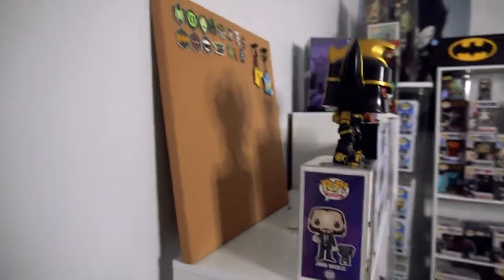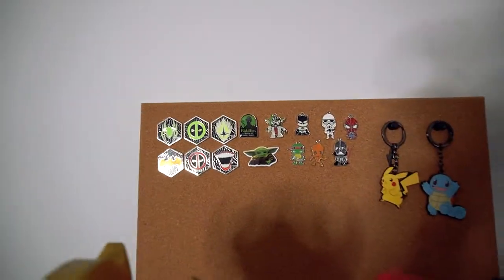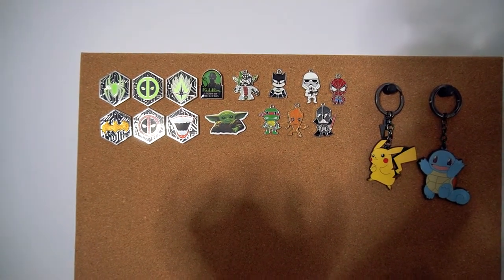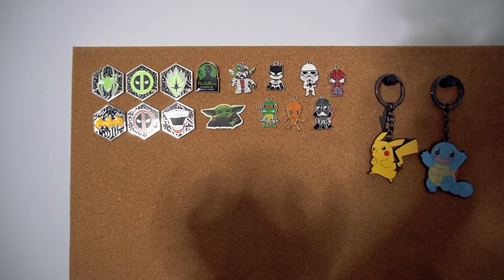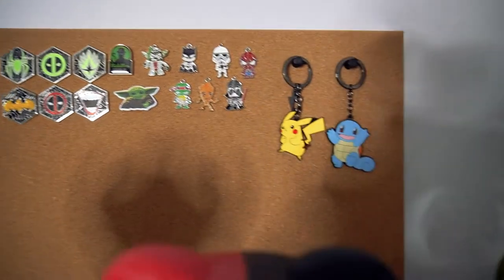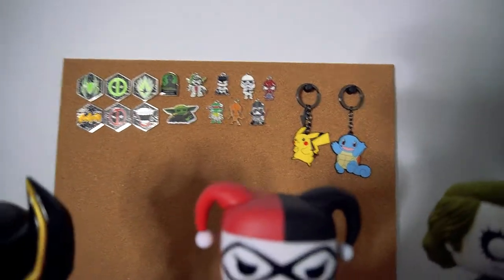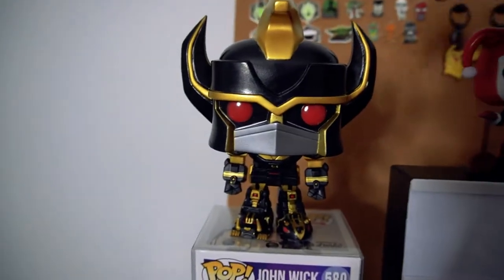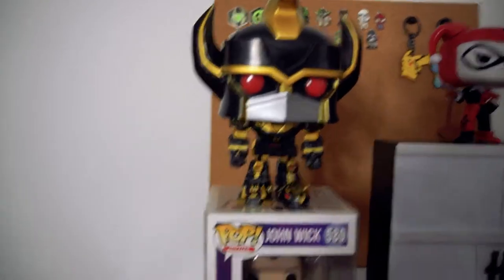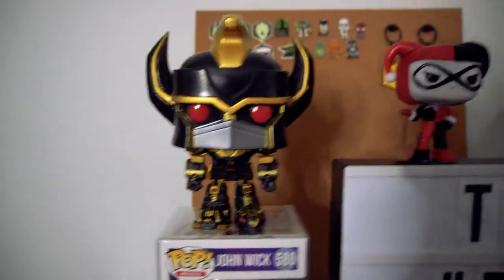We'll go to my first bookcase. At the top here is my pin board. Most of these pins came from the DC gamer box, but the ones around here are the pins I got from Supernova. And we've got those Pokemon key rings that I got from the Pokemon box. This guy here I saw at Zing for $5 — I have no idea who it is, but I just picked him up because he looks absolutely awesome. And we've got John Wick with the dog. I'm still chasing the other two John Wicks.